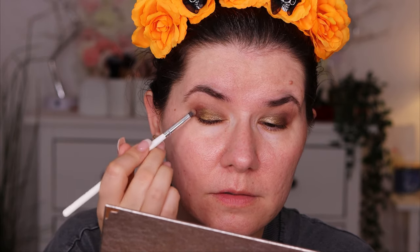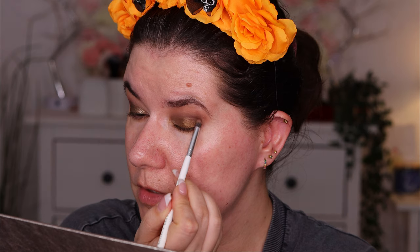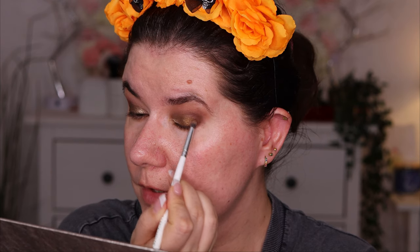I'm going in with this small Morphe x Jaclyn Hill 39 brush and going into Noble, the darkest shade in the palette, just to touch up the edges a little bit. I'm not going to blend too much — just press softly. Because I'm going to go and use a new foundation next.